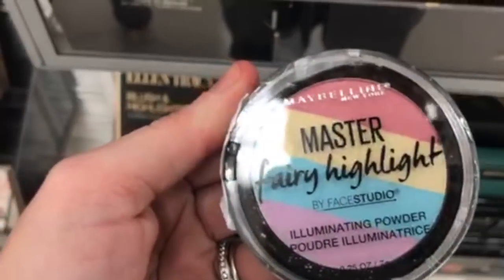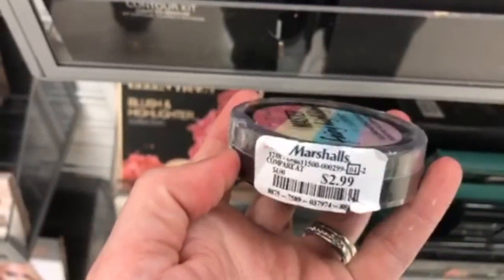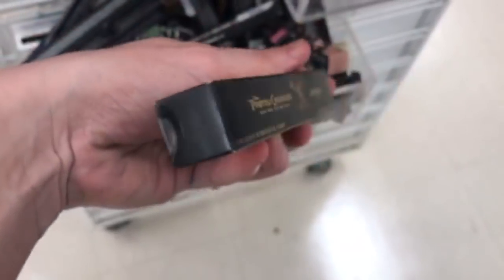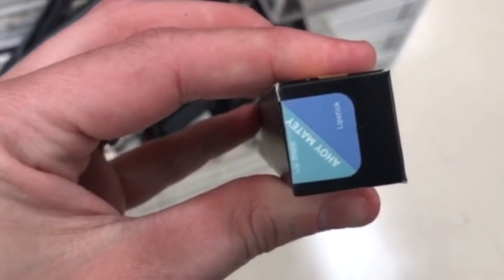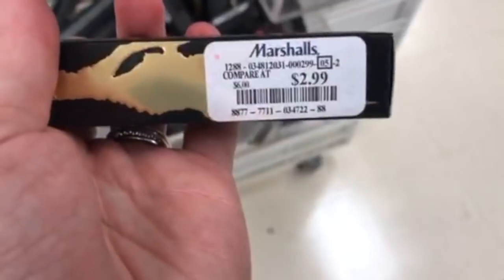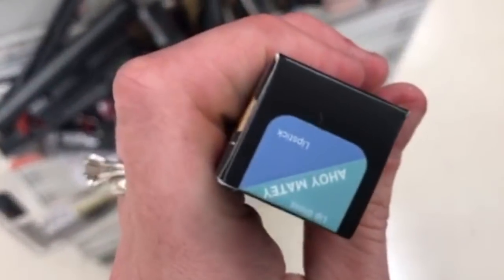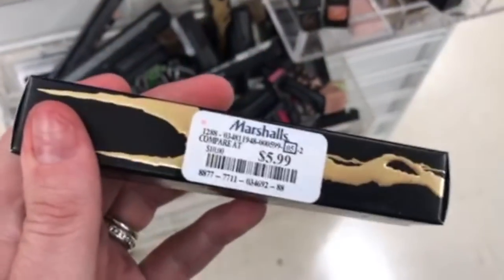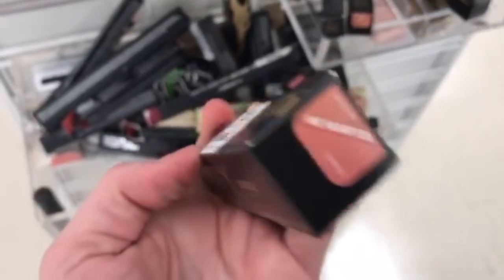The Maybelline Master Fairy Highlighter is $2.99 — it's a really cute highlighter. The Lorac Pirates of the Caribbean Lipstick in Ahoy Metis was $2.99, probably cheaper because it's blue. The Lorac Pirates of the Caribbean in Me Hearties is $5.99 — it's a more wearable pink color.